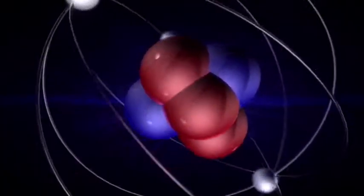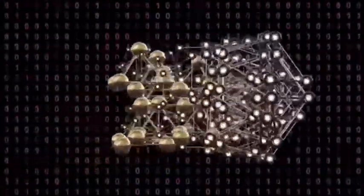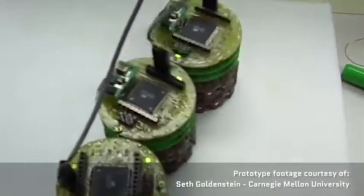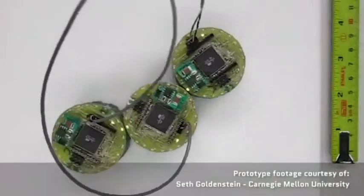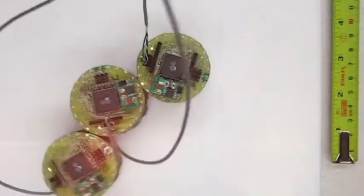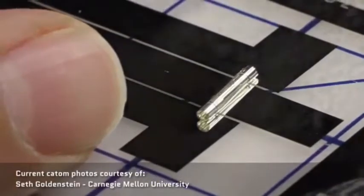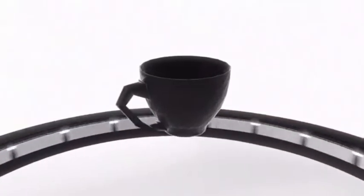The base unit of claytronics is the catom — the computerized atom. These catoms can work together to form three-dimensional objects on demand, but building that kind of machine is pretty tricky. They have to be able to receive energy, communicate with one another, and move around — preferably without any moving parts of their own. Several years ago, Carnegie Mellon researchers built catom cylindrical prototypes that were 44 millimeters in diameter.